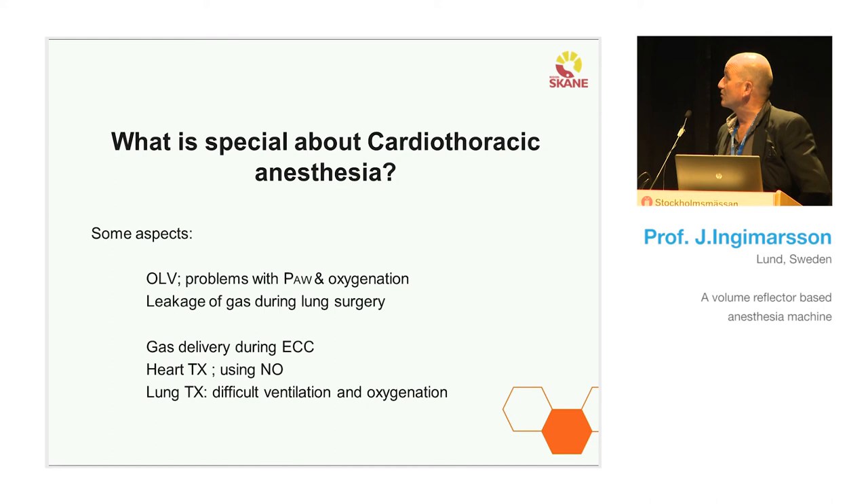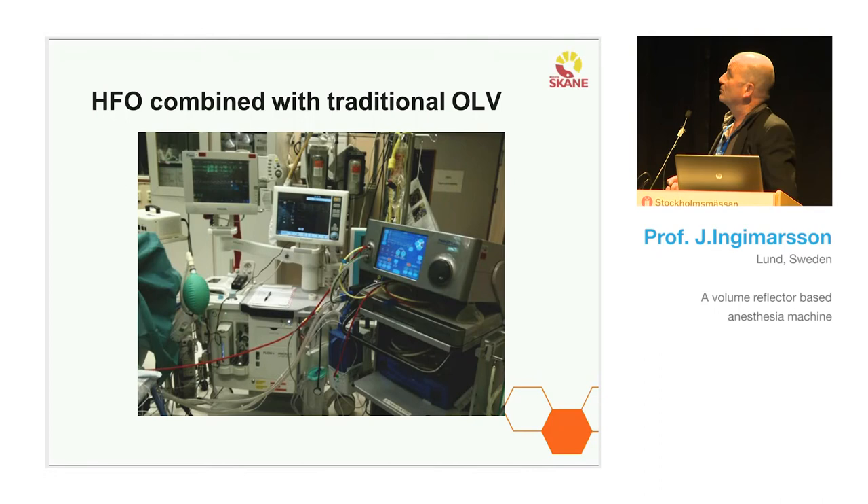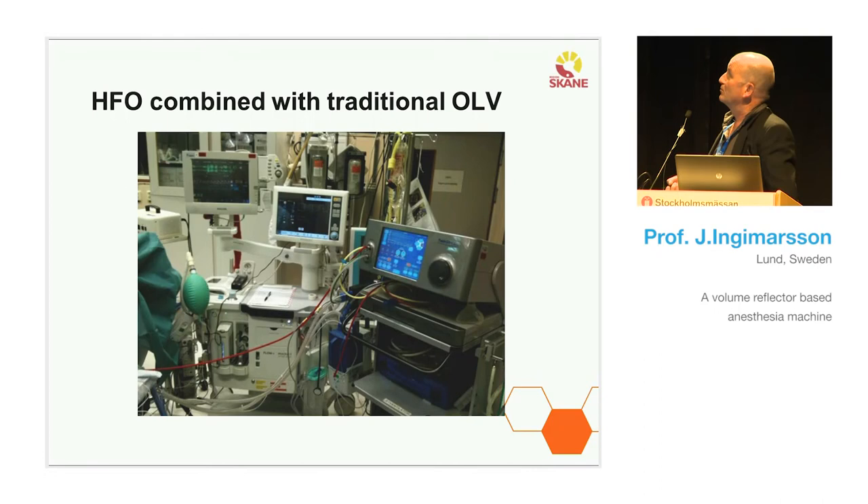Moving to conclusions: we feel we have bought a modern and powerful anesthesia machine that fits well in the cardiothoracic operating theater. We have had no incidents where it failed to do a good job. It fulfills all our needs. We have good access to the manufacturer on all levels, and we feel we get good responses to our considerations. As I showed earlier, we have been able to participate in improvements of the machine. I still have no regrets that we bought it — it's doing a good job, and I'm happy with it. Thank you.